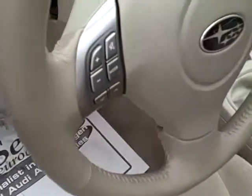No sign of having been smoked in. It has cruise control, and you can control your stereo right on the steering wheel, so you can keep your eyes on the road and your hands upon the wheel.